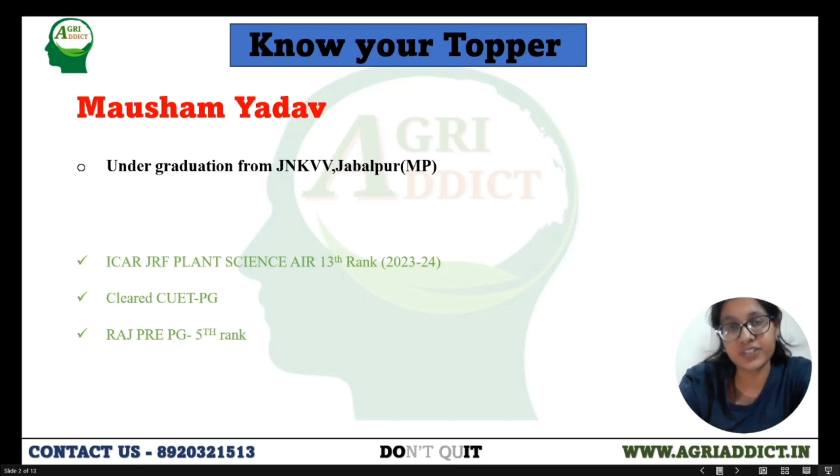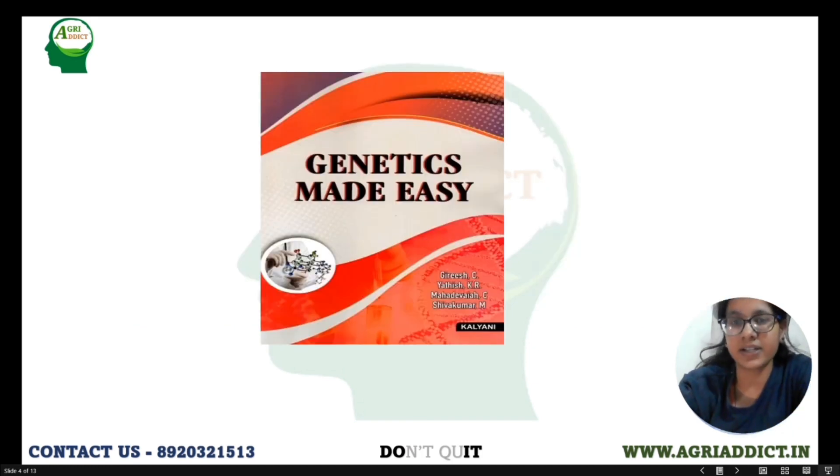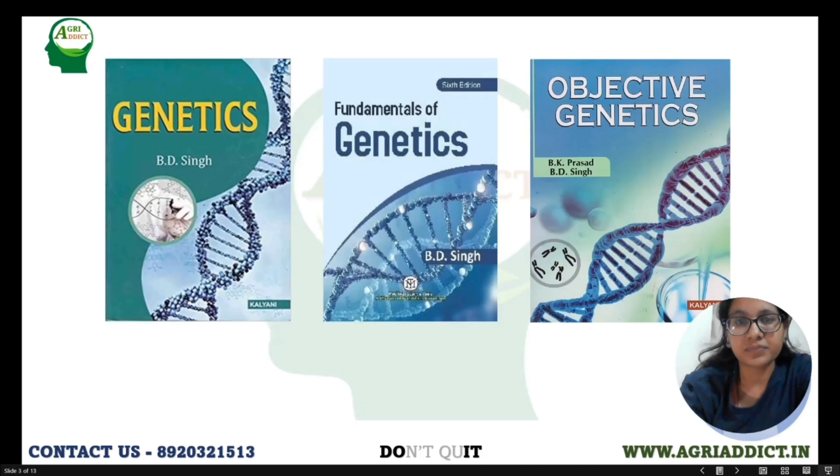For genetics, I referred genetics by BDC and studied it up to the evolution part, because after evolution it covers the molecular part in great depth. For the molecular part, you can refer to Genetics Made Easy. I additionally referred to YouTube channels like Shomu's Biology and Bansil Biology. For the objective part, I referred BDC and VK Prasad — it's a nice book you can refer to after reading a chapter from BDC.